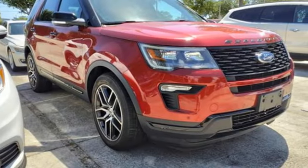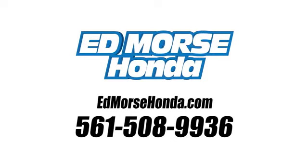The time is now. See it for yourself today. Call us today at 561-508-9936. For value and for service, it's Ed Marsch.